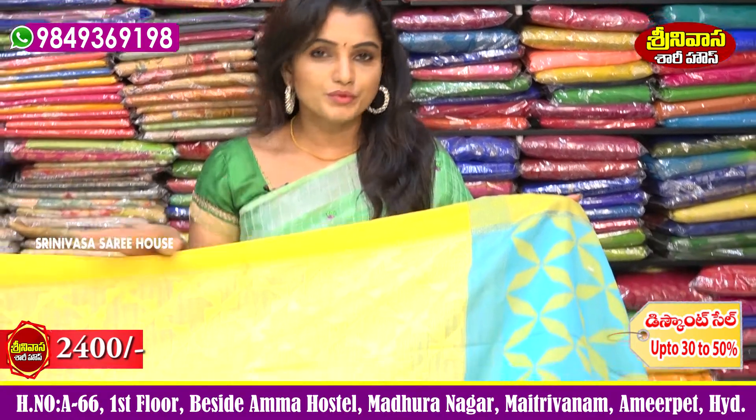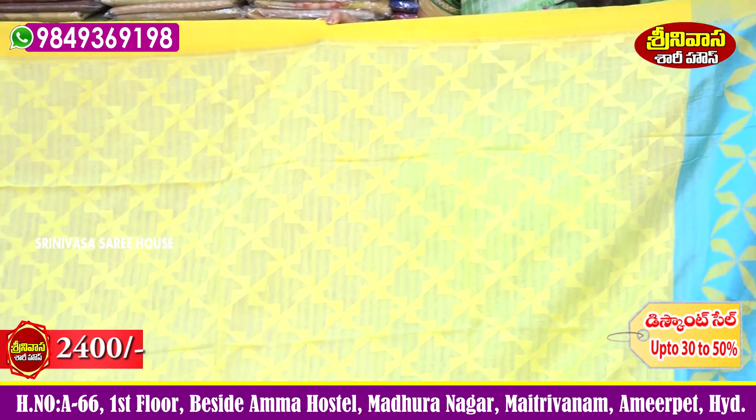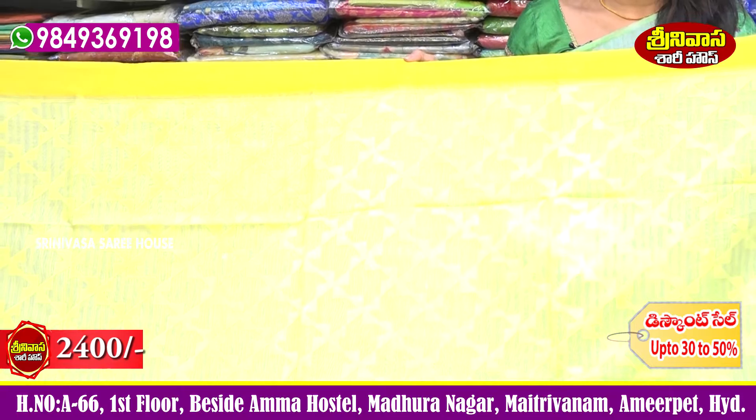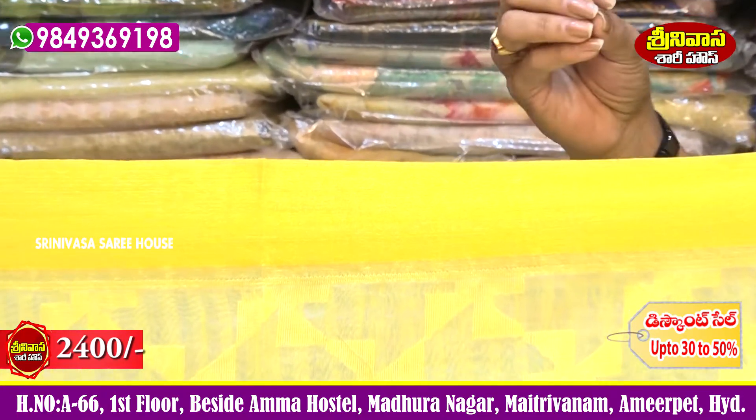Beautiful color combination, beautiful designer collection — 2,400 rupees. Inside, mango yellow color border. Outside, light sky blue color combination border. Sari middle part is also weaving, self color.